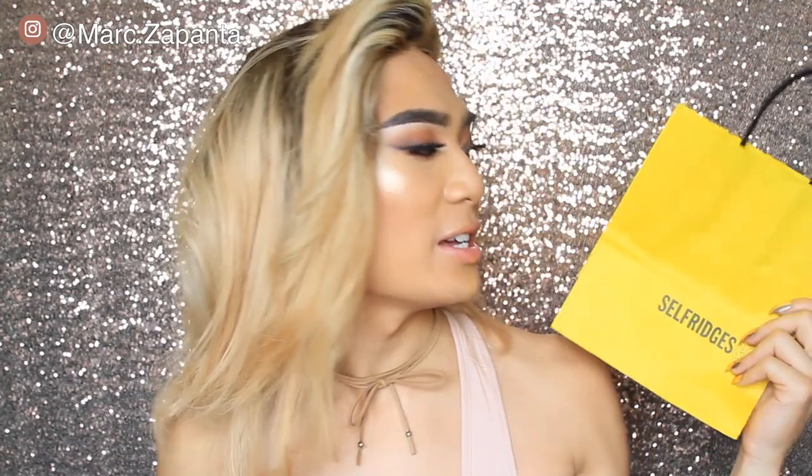Hey babes, it's Mark. Today I'm going to be doing a first impressions on the Nicki Minaj Times Matte Cosmetics lipstick collection. Honestly, when I saw her Instagram picture of this I was pretty excited. And I went to Selfridges the other day in Manchester Arndale and bought myself the collection.